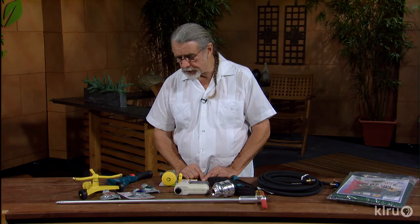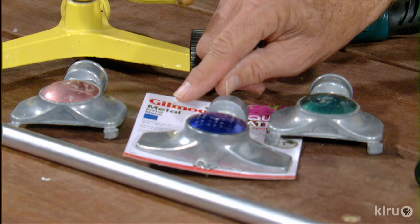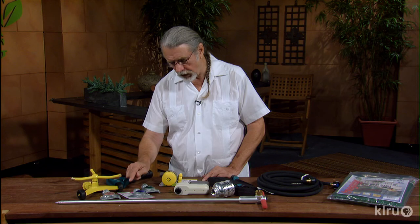There are other sprinklers you can use in the zones around trees and shrubs. These small ones right here work just right. When buying one, you'll see there are different patterns — some are rectangular, some are round, and some are square like this blue one right here. Depending on the area you're trying to water, take a good look at that. It'll make all the difference in the world.